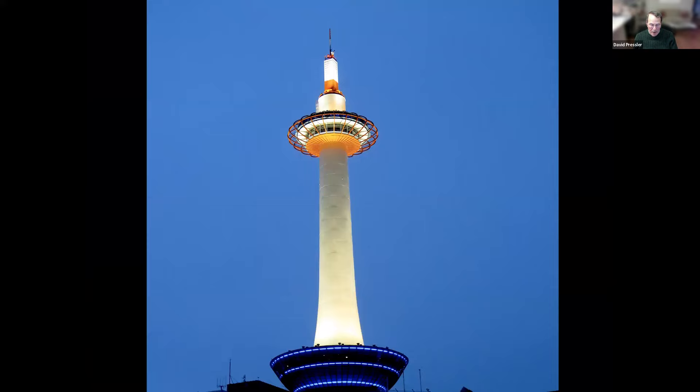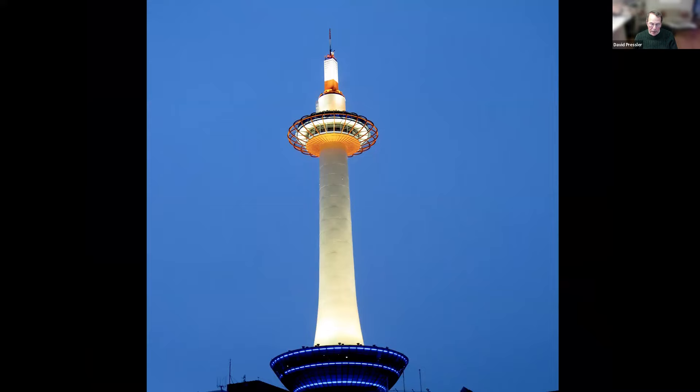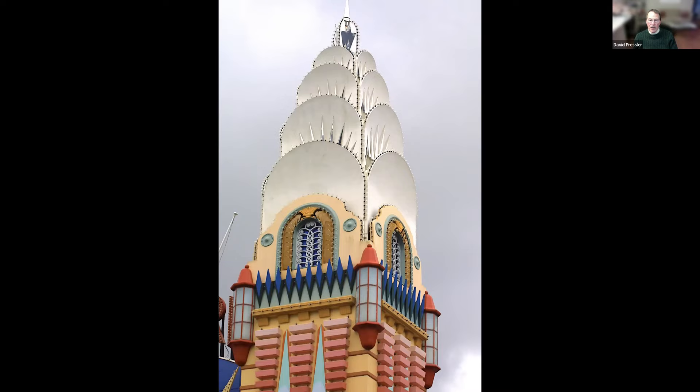Very different tower in Kyoto, Japan — the Kyoto Tower. And here is the Luna Park Tower, one of two in that amusement park dating back to the early part of the 20th century. This is the Eureka Sky Deck, built in 2006. I believe until recently it was the tallest building in Australia and the second tallest building south of the equator, because now the tallest building south of the equator is in Santiago, Chile.